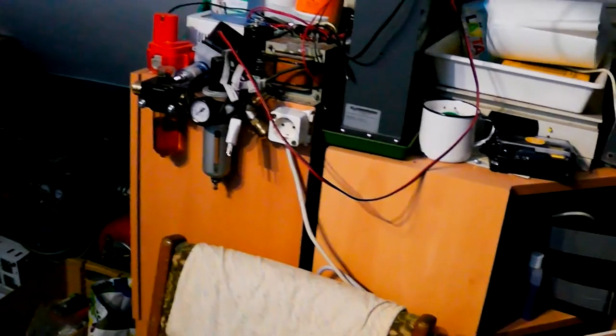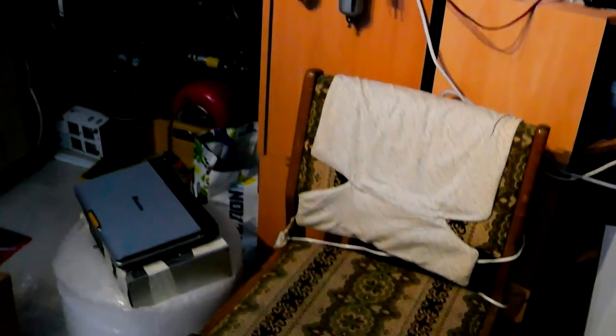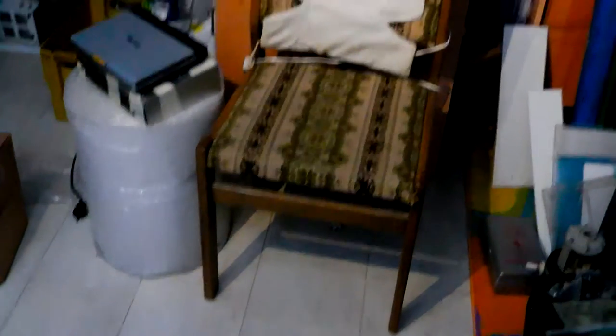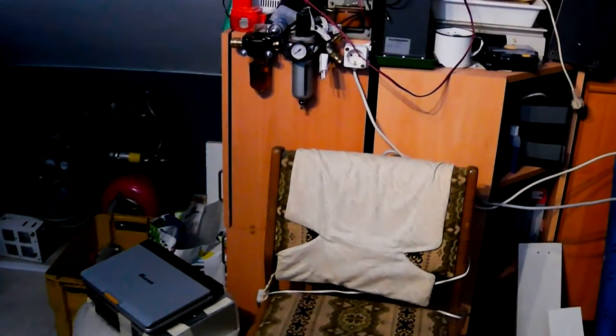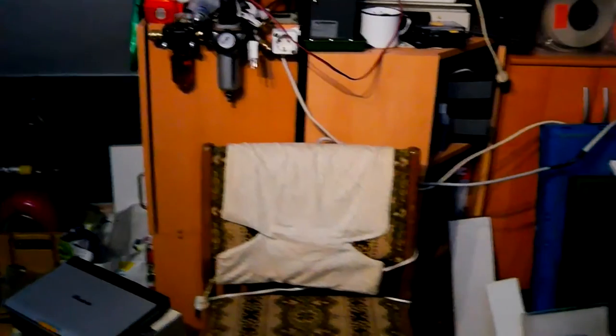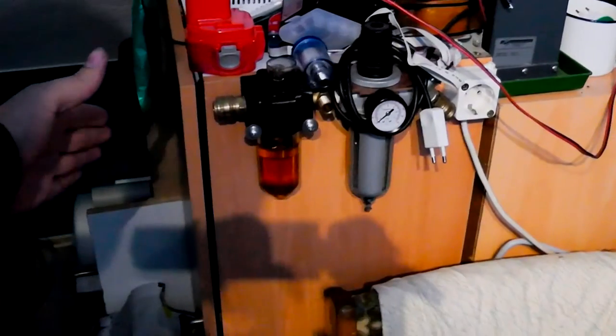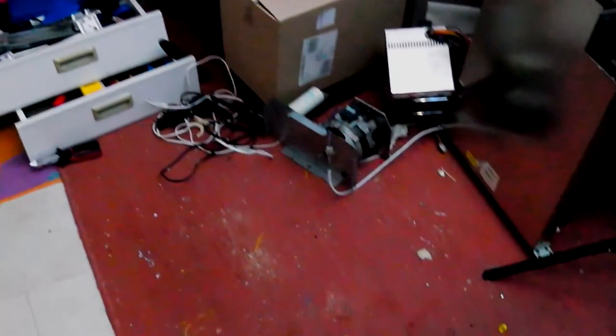So I decided to get rid of that and build a new electronic workbench right around where this chair is sitting now. It's going to be around 90cm deep by 2 meters wide, basically going from around here to around there, coming right to the middle of this orange carpet.